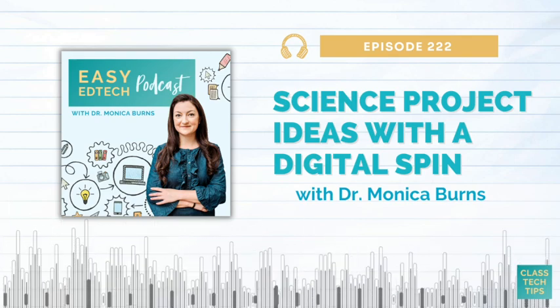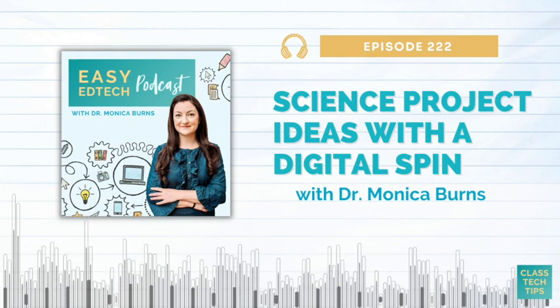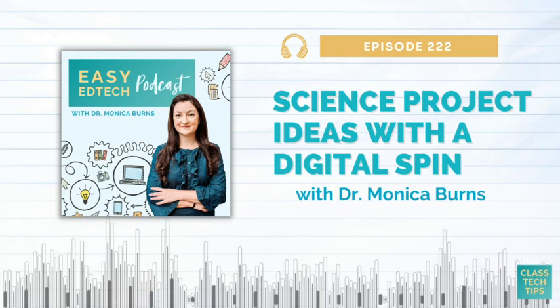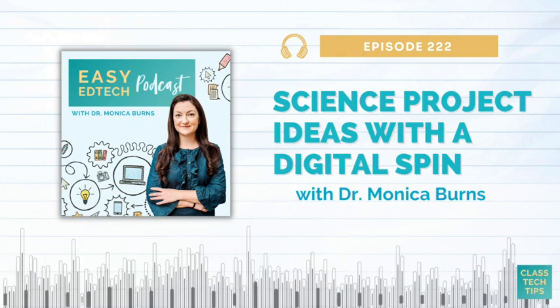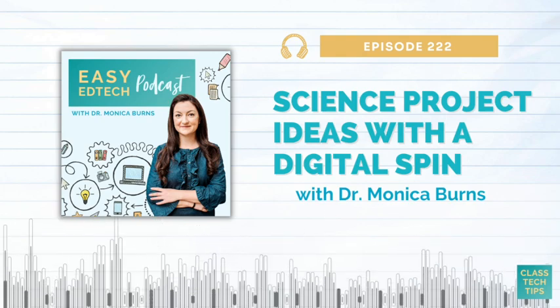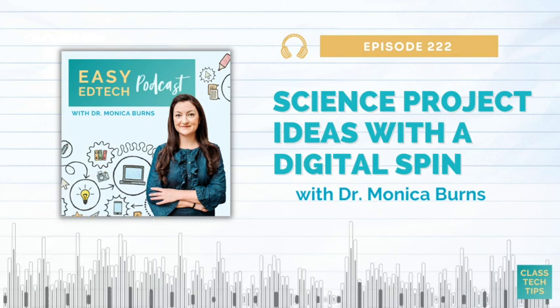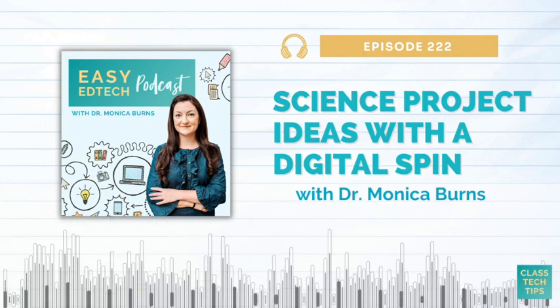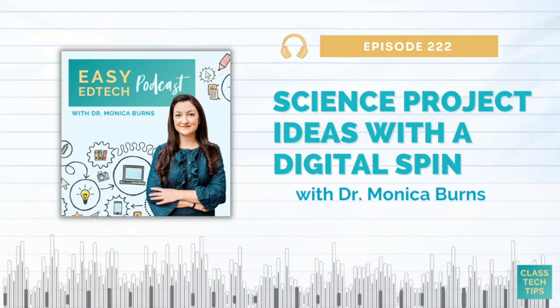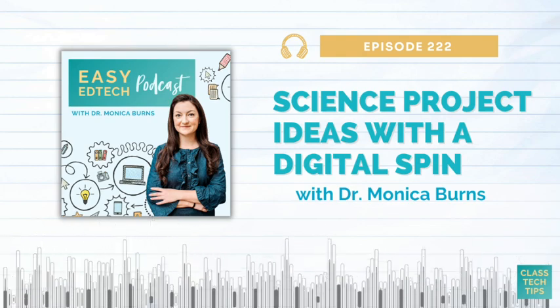Thanks for joining us for another Tuesday edition of the Easy EdTech Podcast. Remember to hit follow on Apple Podcasts, Spotify, or your favorite app to have next week's episode ready for you on Tuesday morning. Feel free to share takeaways from this episode with friends or colleagues in a quick email, text, or on social media. And don't hesitate to tag me at class tech tips if you have any questions.